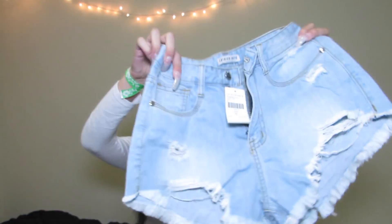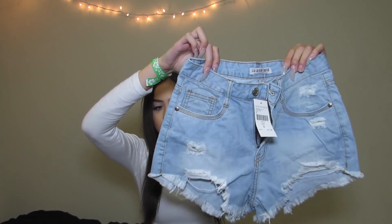I noticed Fashion Nova was having a sale on some of their shorts and I was like, oh cool, I'm gonna get some shorts for the summer — they were literally nine dollars. So I went on the website and clicked on the shorts I wanted, and they didn't have number sizes, only small, medium, large, extra large, which I thought was weird. But since they were only nine dollars I just ordered them to see what happens.